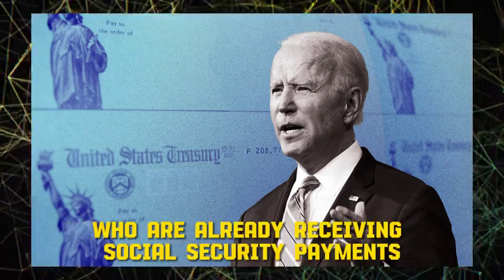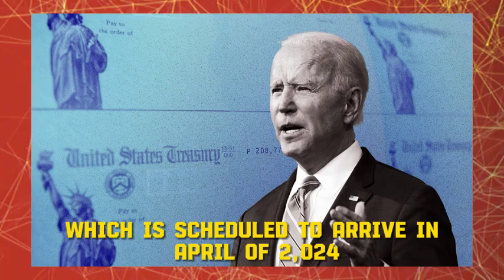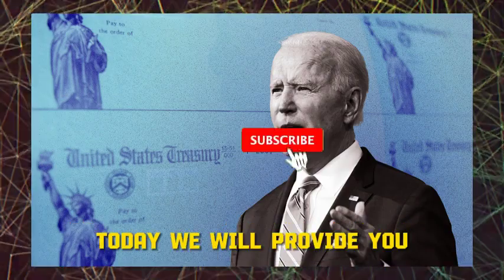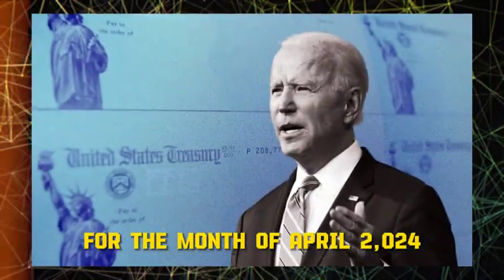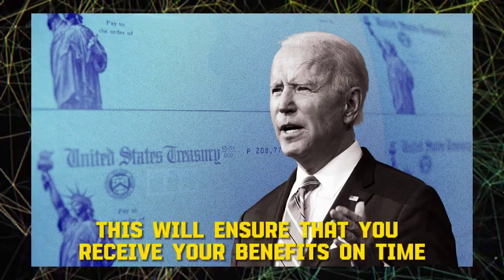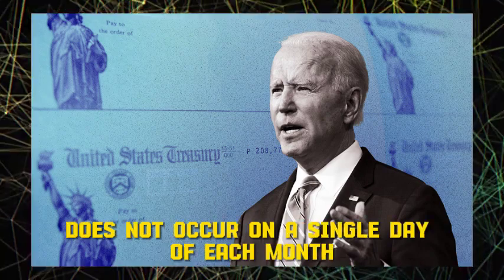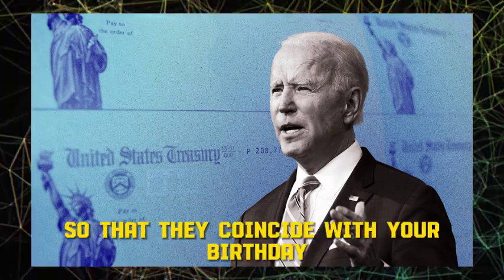Those who are already receiving Social Security payments may be curious about the timing of their subsequent payment, which is scheduled to arrive in April 2024. Today, we will provide you with a comprehensive breakdown of the Social Security payment schedule for April 2024, to ensure that you receive your benefits on time and are able to confidently organize your money. The distribution of Social Security benefits does not occur on a single day each month; instead, they are sent to coincide with your birthday.